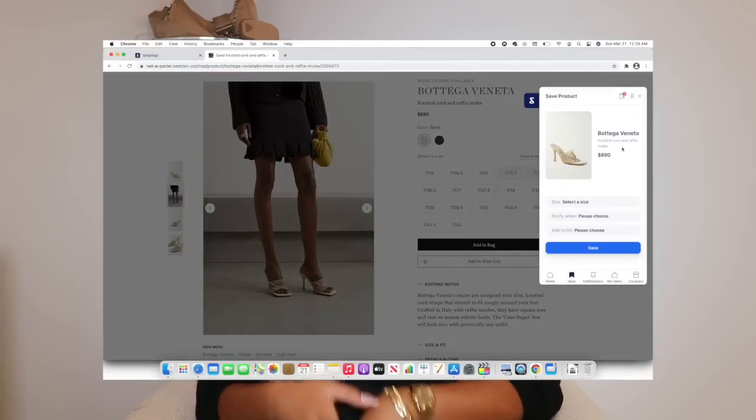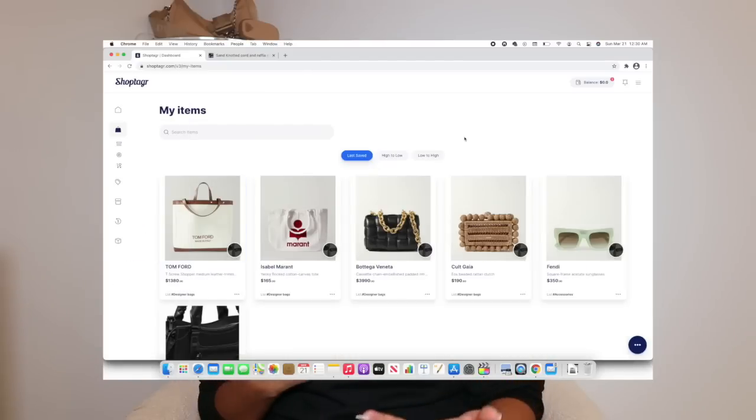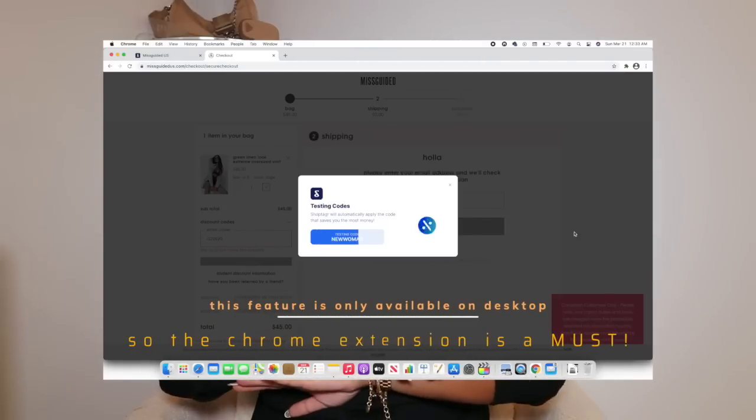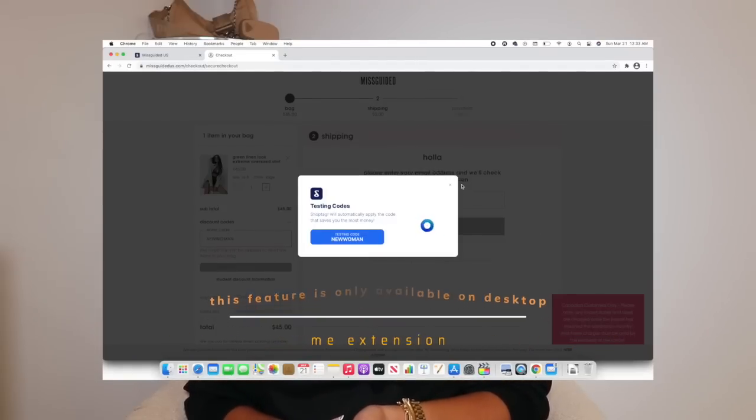The reason I love Shop Tagger is because it helped me get a brand new in-season designer shoe for less than retail. Once you download the Google Chrome extension or the app on your phone, you're able to sign up to be notified if something comes back in stock, if it has a price drop, or to find a relevant coupon code to your order so you're saving money somehow.